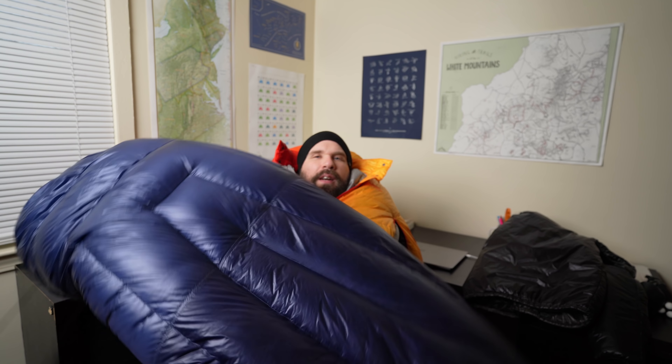We also picked up this right here — this wonderful trash-bag-looking thing is actually a jacket. It is an Enlightened Equipment Torrid Apex jacket, in a large. I'm pretty surprised at the warmth of this thing. I got rid of my Mountain Hardwear Ghost Whisperer and wanted to try a lighter jacket with synthetic insulation. Enlightened Equipment had their sale, so I ended up picking this up. It will be part of my winter kit as well as my three-season kit for the foreseeable future.